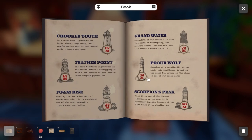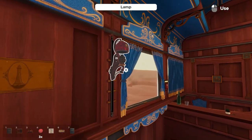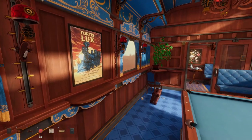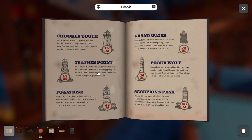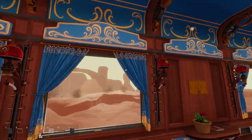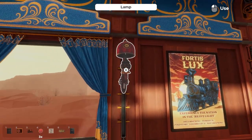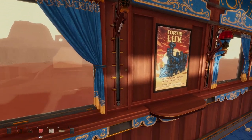There are six lighthouses in the book, and six lamps in the train — each lamp corresponds to a lighthouse. Some have clearly marked symbols, others require a little reading. Working from tallest to shortest: the tallest at 72 meters is the Grand Water lighthouse. Looking at the lamp descriptions, one references the nation's central railway hub, and we noticed a train symbol on that lamp — so that one relates to Grand Water. We put it in the first or tallest position.